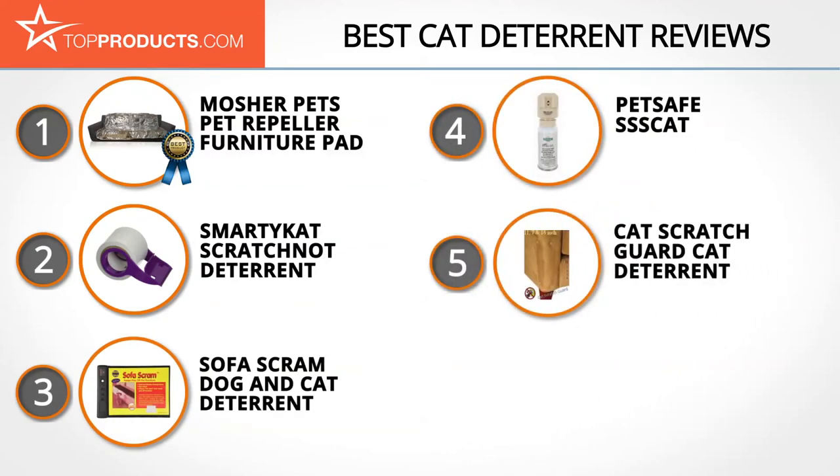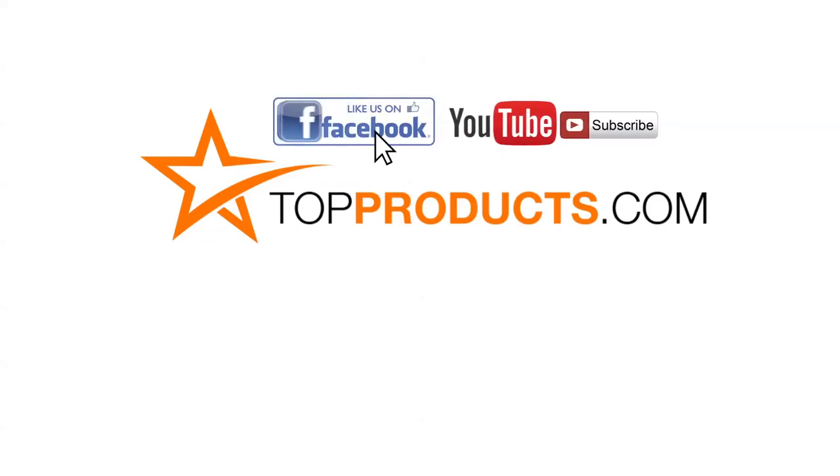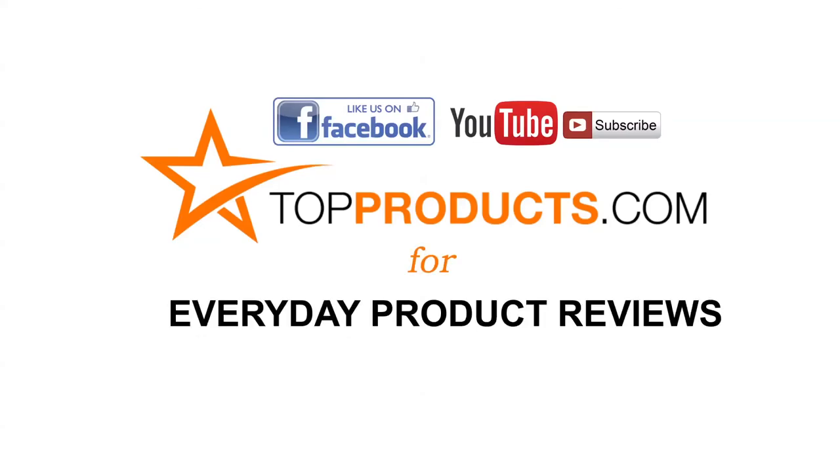These are our top five cat deterrents. We hope you enjoyed watching our review. Until next time, take care. Click now to subscribe to our YouTube channel and like this video. Don't forget to like our Facebook page and visit us at topproducts.com for more everyday product reviews.